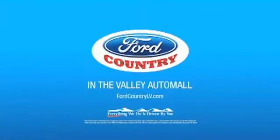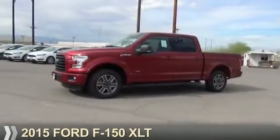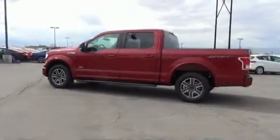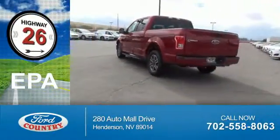Visit Ford Country in the Valley Auto Mall today. Presenting the 2015 Ford F-150. It's powered by a 6-cylinder engine and a 6-speed automatic transmission. Great fuel efficiency saves you money by requiring fewer trips to the gas station.